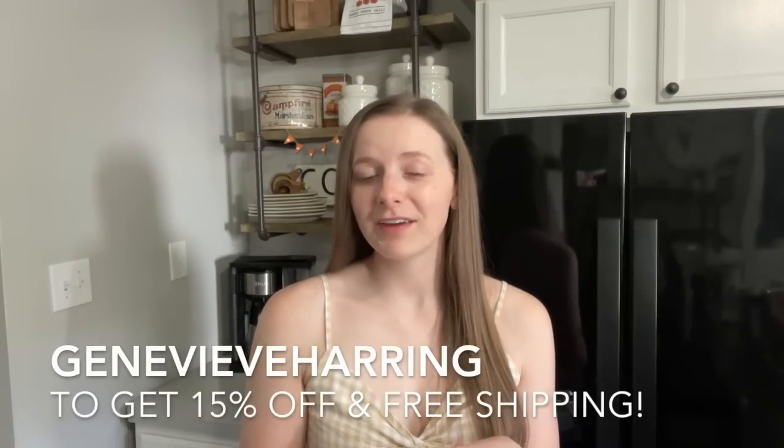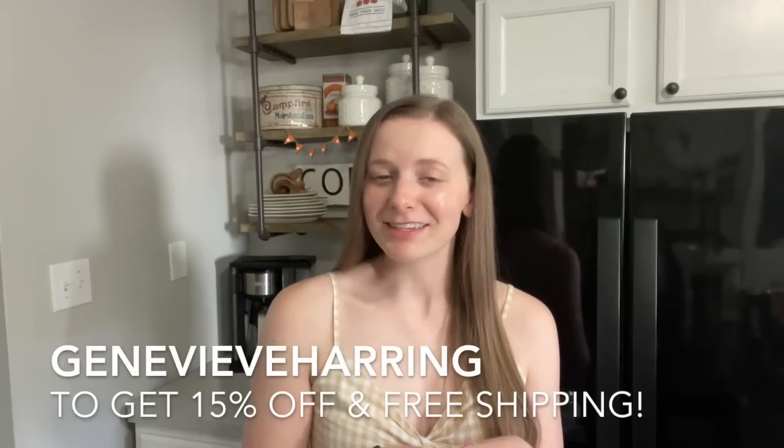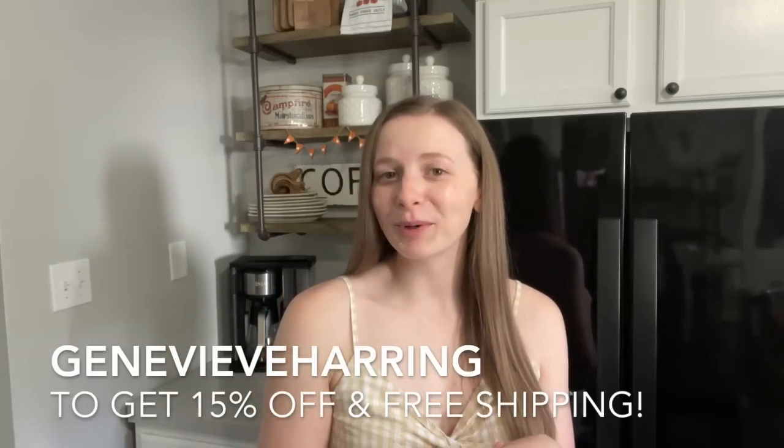I absolutely love their mission, and I want you guys to know that I would never share anything on this channel without absolutely loving the product and the mission it stands by. Liquid IV donates a serving of their product for every purchase made — they donate to people in need, and I absolutely love that. It comes in so many amazing flavors, I'm sure you'll find one that suits your liking. If you're interested in trying Liquid IV, you can use my code GenevieveHarring to save 15% off and get free shipping on their entire website. I'll leave my affiliate link in the description below.